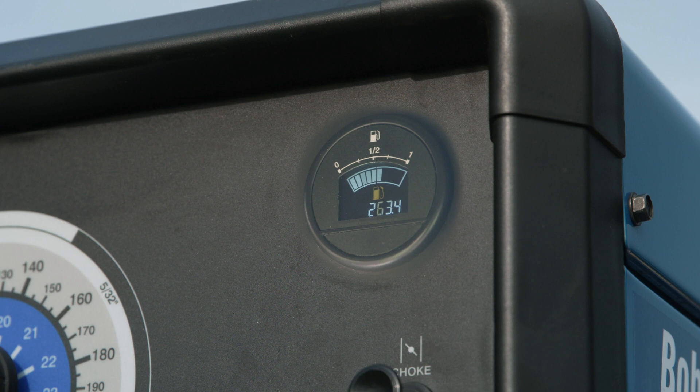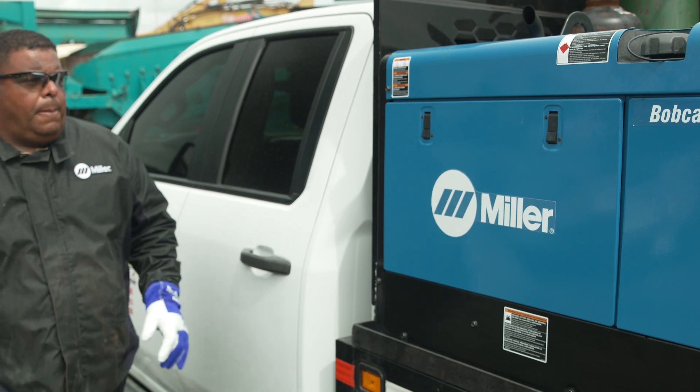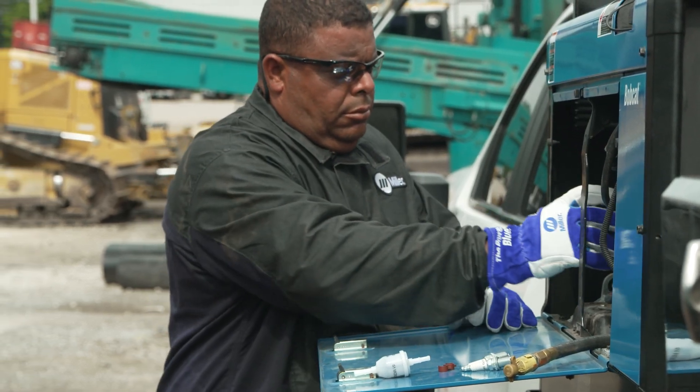Digital fuel indicator provides real-time status and color alerts when refueling is needed. Maintenance displays allow for tracking time between routine service intervals. Tool-less access through top and side panels allows quick and easy changing of routine items like spark plugs, oil, and filters.